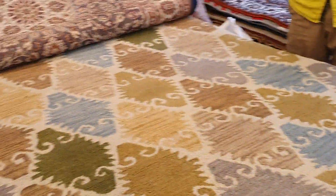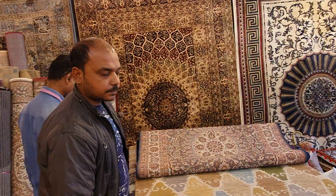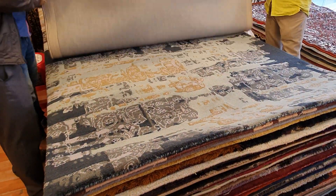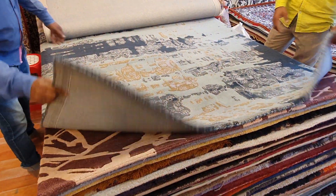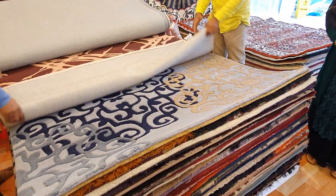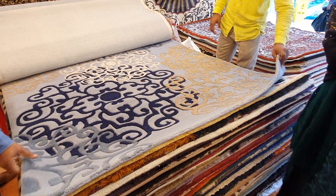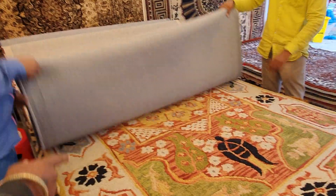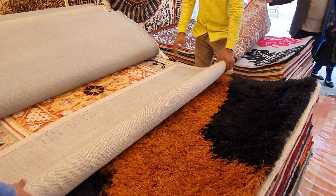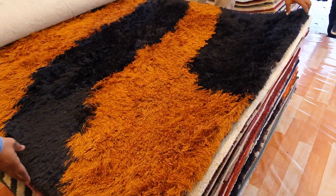This is a very beautiful carpet, 5 by 8. The price is $25,000 and $20,000. This one is $12,000.